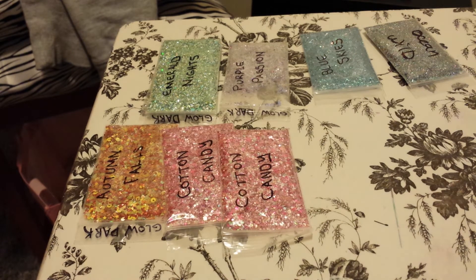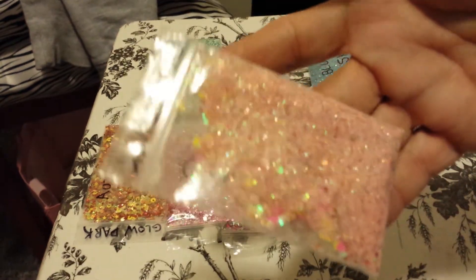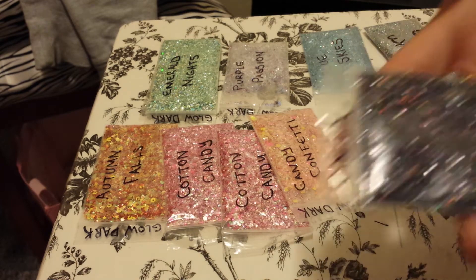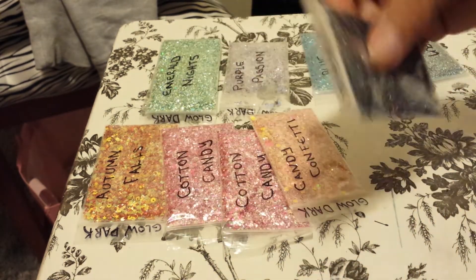And Candy Confetti — very beautiful. I'm telling you, ladies, beautiful mixes, Jennifer. Onyx is a holographic black. Do you see that? I can't wait to use these.